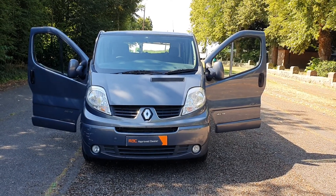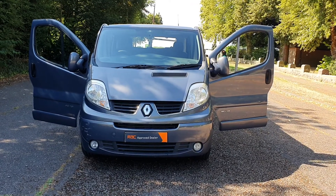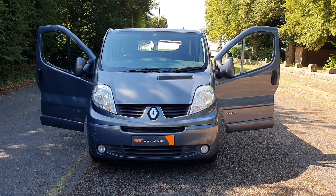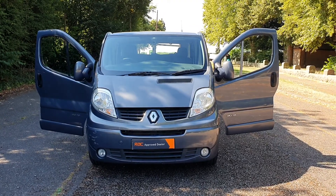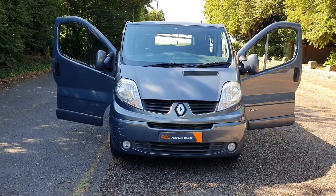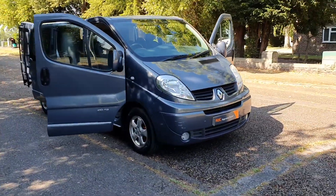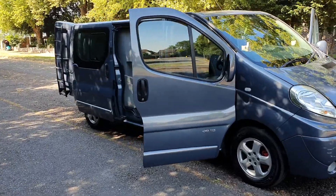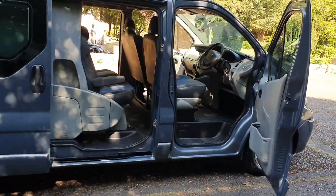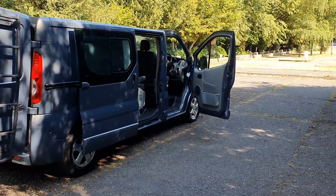Hi, good morning, Steph here, Vans for Sale. Just doing my walk-around talk-around video. Today I've got a Renault Trafic Sport six-seater crew cab, Euro 5 — it's a proper manufactured crew cab, not just a set of seats put in with a bulkhead. Best colour: grey-blue — I call it grey, it's grey on the logbook.